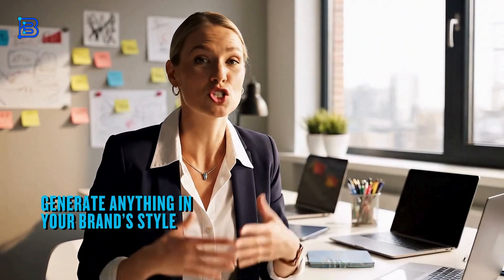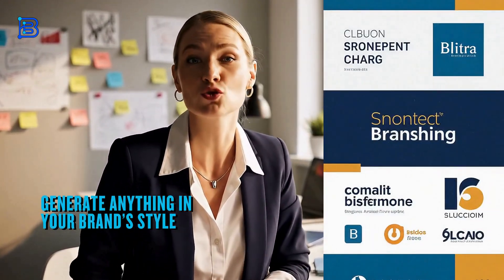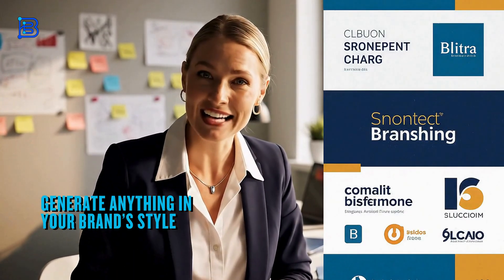Every brand struggles with consistency — visuals all over the place, nothing truly on brand. That's exactly what Brandesier fixes.